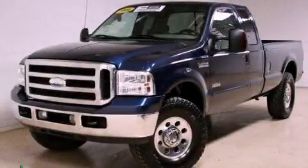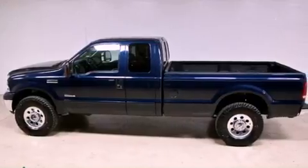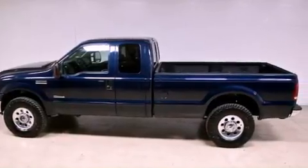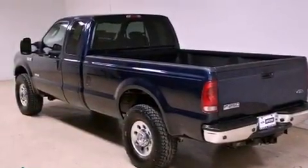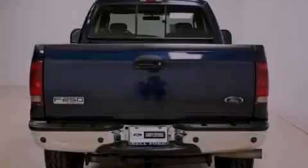This is a certified pre-owned 2006 Ford Super Duty. It has what you need for work as well as what you want for play. It features a 6.0-liter eight-cylinder engine, an automatic transmission, and four-wheel drive.